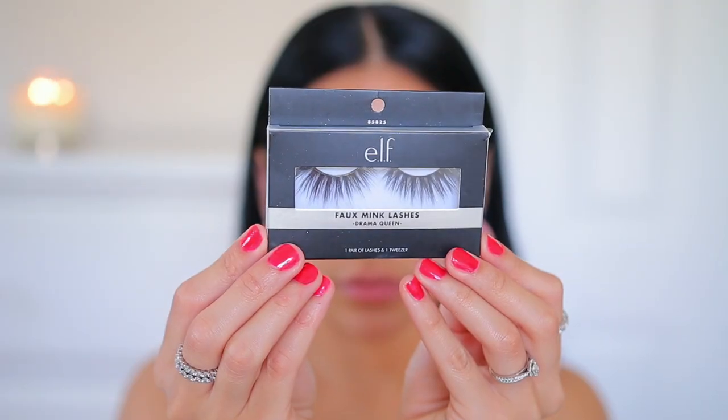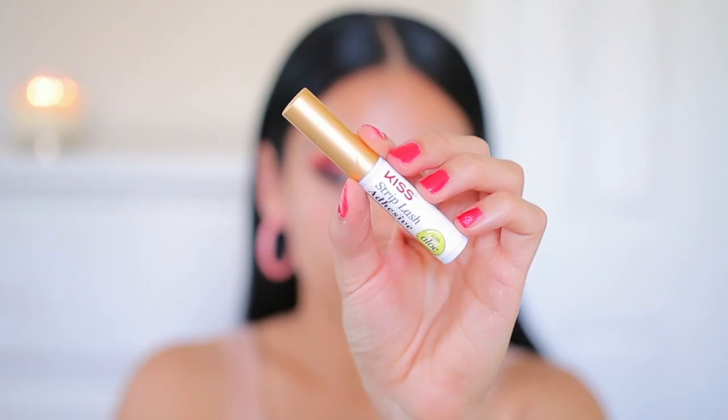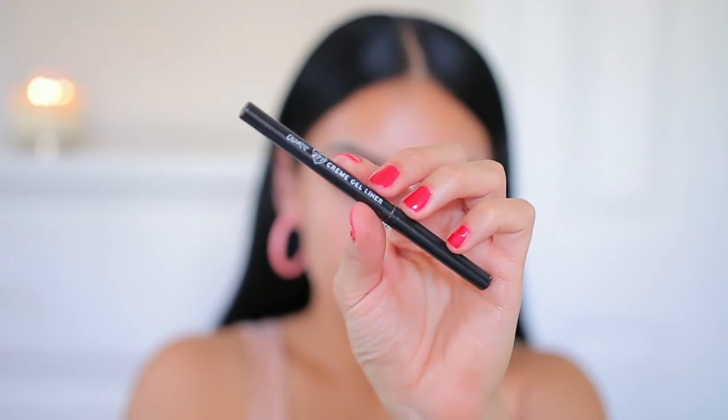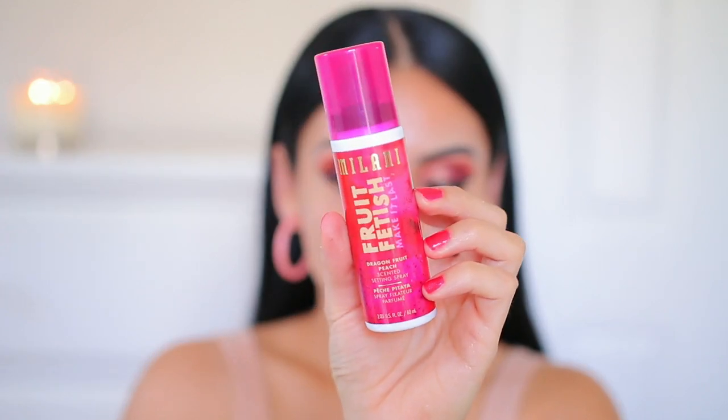I'm using the e.l.f. Foam Ink Lashes in the style Drama Queen — I'm obsessed with these lashes — and my favorite lash glue is the Kiss Strip Lash Adhesive. When you remove the tapes you can see how sharp and pointy the line is, it's amazing every single time. Then I'm going to tight-line my upper waterline with the Color Pop BFF Cream Gel Liner in the shade Swerve.